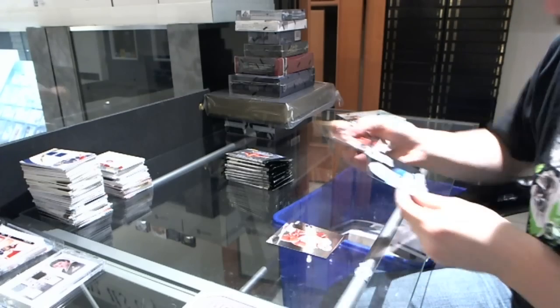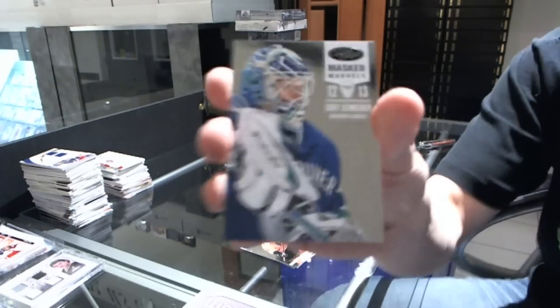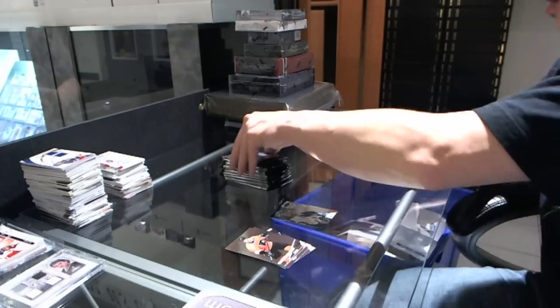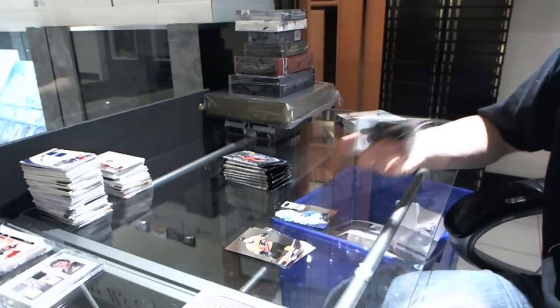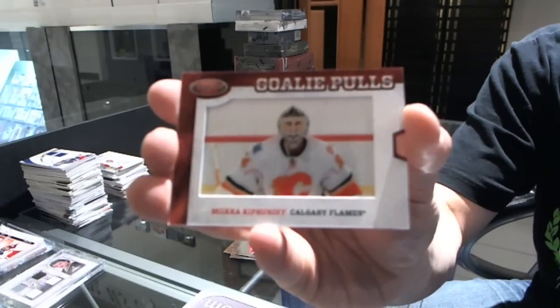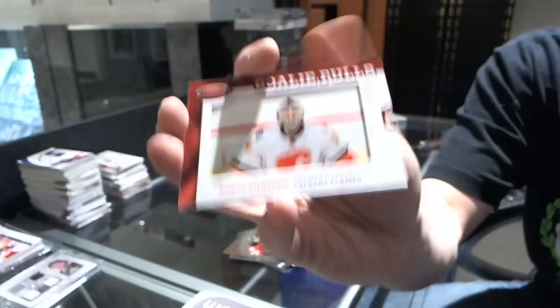We start with a Masked Marbles numbered to $9.99 for the Vancouver Canucks, Cory Schneider. We've got a Goalie Pulse for the Calgary Flames, Mika Kiprusov.